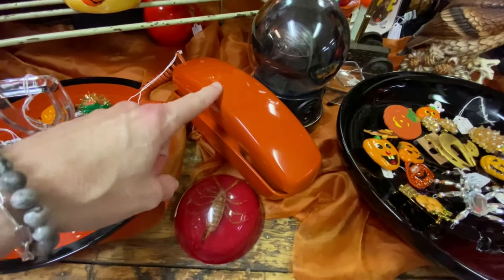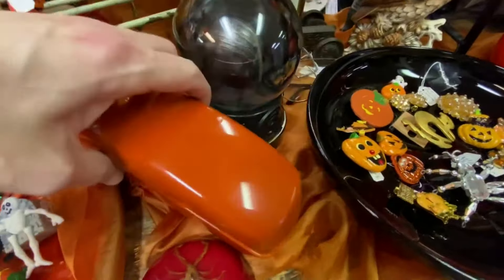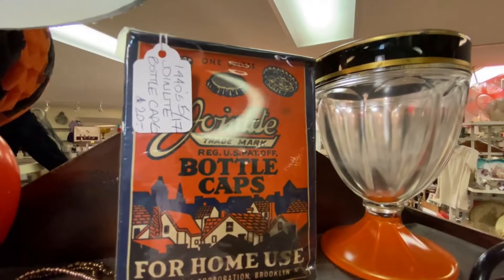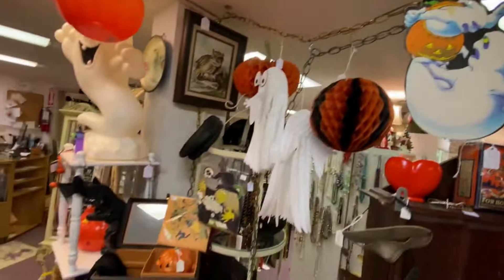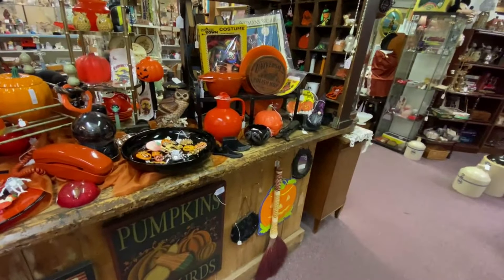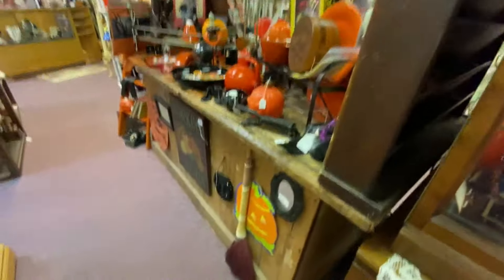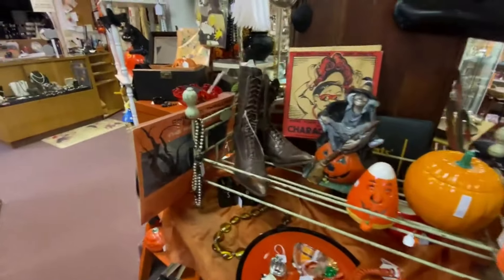Bottle caps for home use, die cuts, a mixed bag. The fact that they do this — they pull from all of the booths to put items onto this table — is really nice, so when people come in they get access to everything. Like, that's one of my candlesticks right there. Even if people don't get into your booth or don't spend time wandering through it, you have a chance to sell some things here. I really appreciate that they do this. I usually get some good sales when my stuff goes in here, and it's always fun when they have a fun theme.